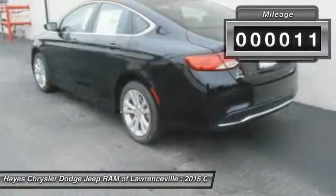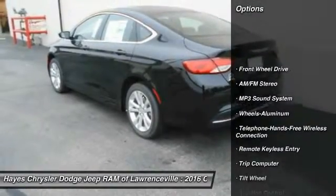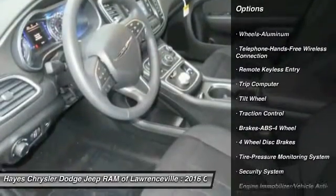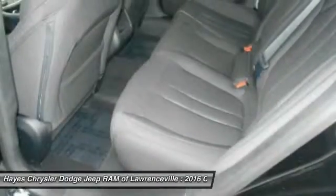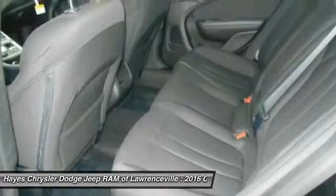This vehicle has less than 100 miles. Here are some of this vehicle's great options: traction control, anti-lock braking system, Bluetooth wireless data link for hands-free phone, air conditioning front, power steering, cruise control, floor mats, aluminum wheels, FWD, rear defrost.